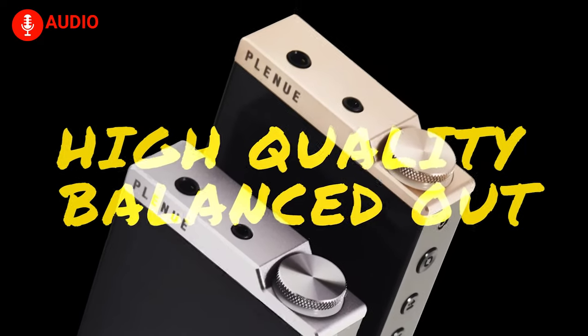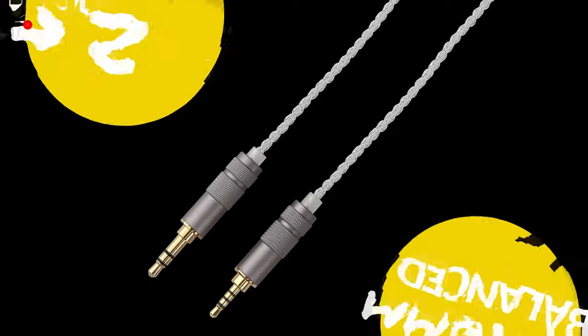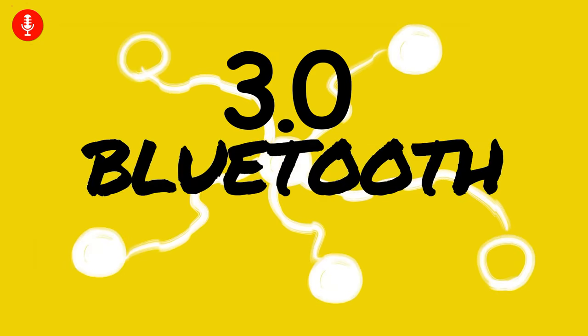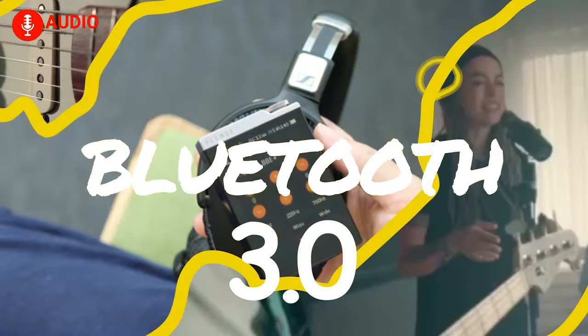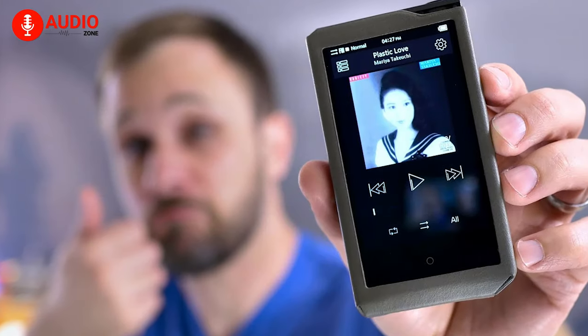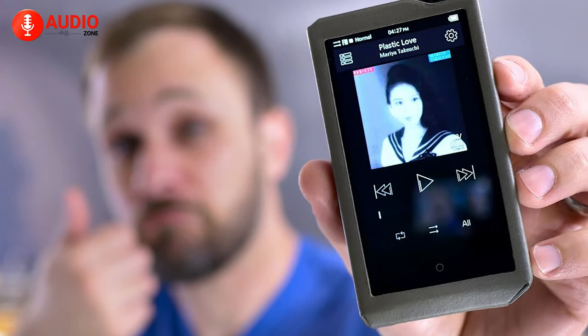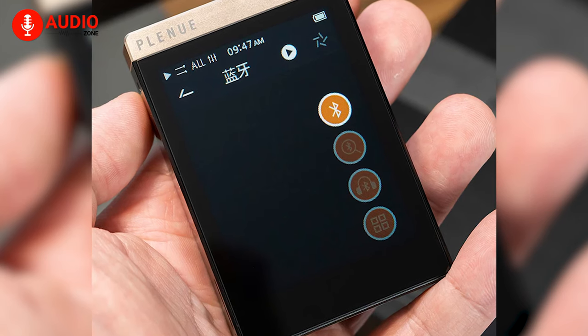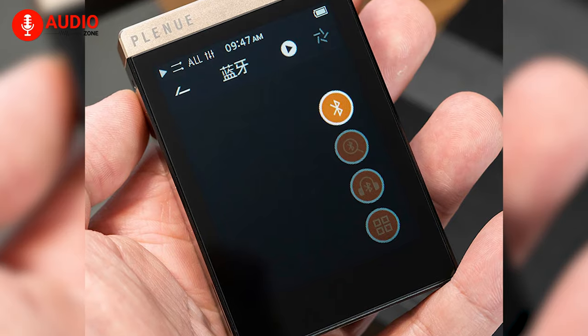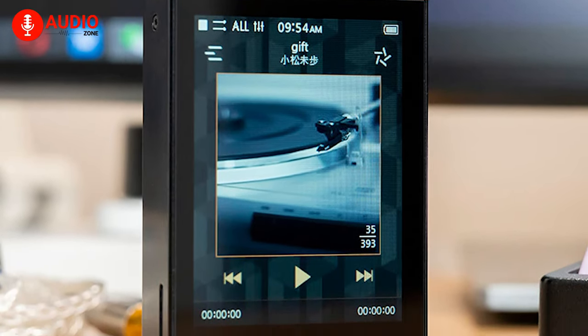It supports 24-bit/192 kHz FLAC, ALAC, AIFF, and WAV files. There are two headphone jacks — a balanced 2.5 mm and an unbalanced 3.5 mm — plus Bluetooth 3.0 with SBC and aptX codec support. When you have access to high-res files, don't want to spend a lot, and love the idea of a compact wireless system, it's hard to beat the Cowon Plenue D3, which is why it earns the number one spot.